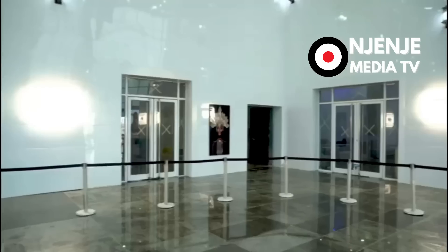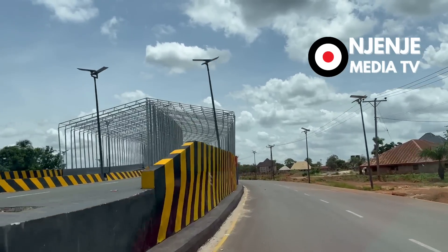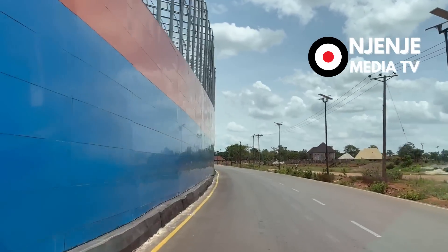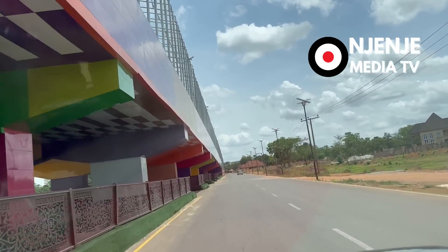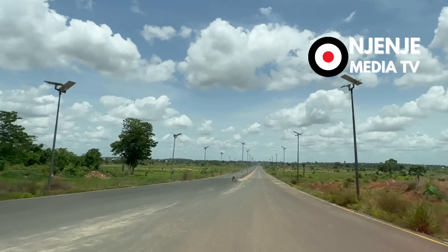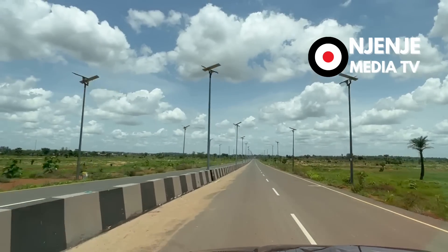Ebonyi State International Airport was started about five years ago. That airport is the fourth airport in the southeast. It must be noted that all the airports in the southeast were all built by the various states. This is the road to the airport.